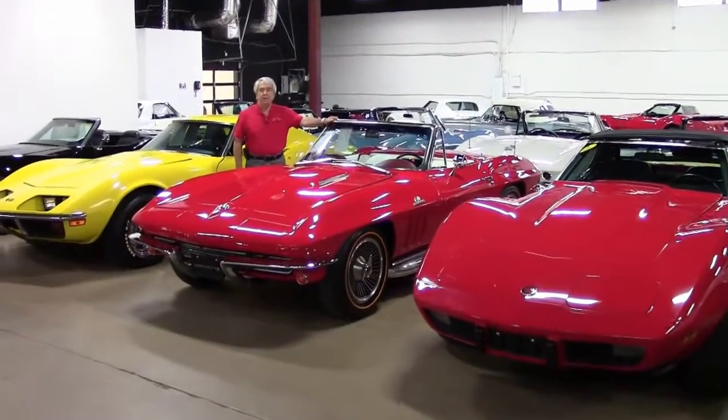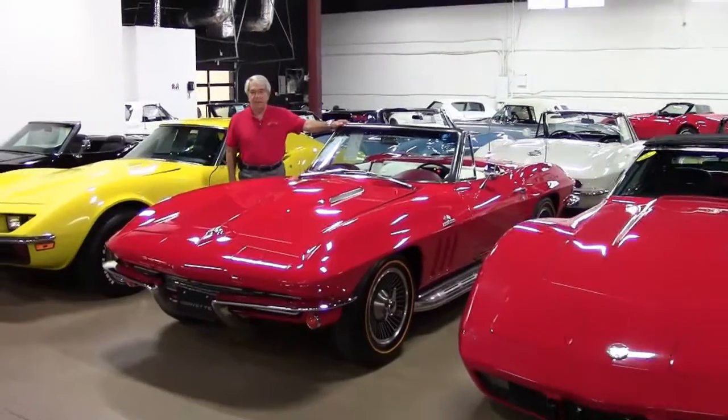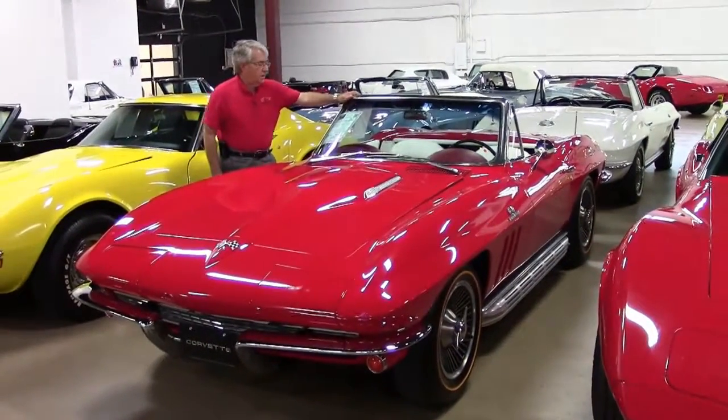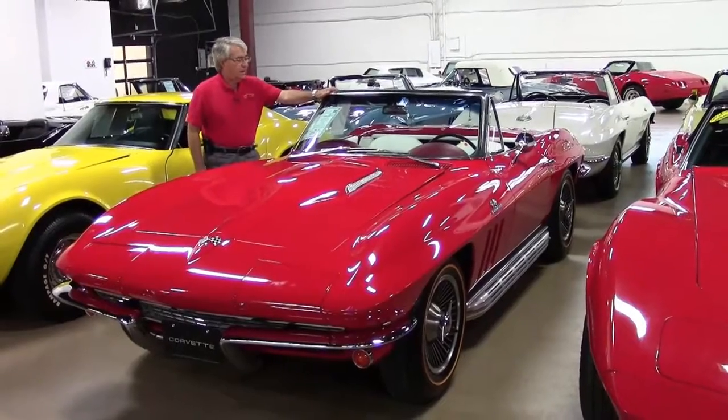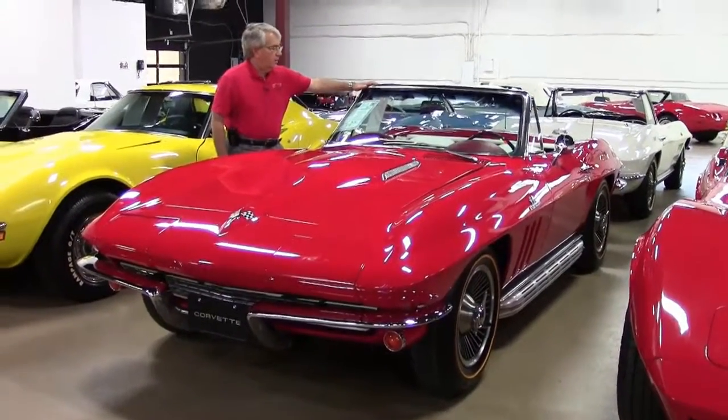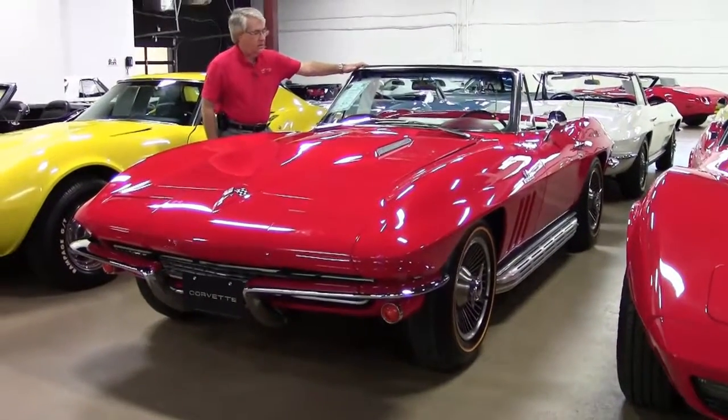Good morning. I'm Phillip Scoble with BioVet here in Atlanta. Today we're going to do a quick walk around on this Corvette. It has code correct rally red paint, correct white interior — gorgeous interior.